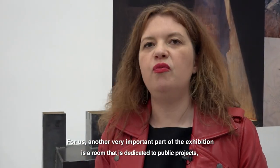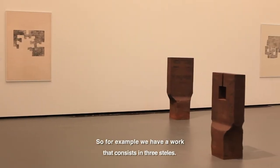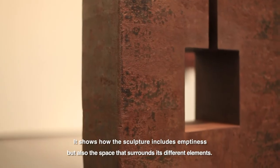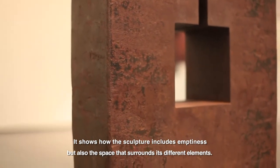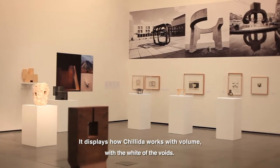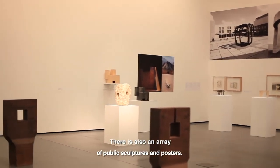Another important point for us is a room dedicated to public projects, in a large sense. We have a work built with three stellar elements, where we traverse the space environment. It also shows how the space of the sculpture includes the void, but also the space which is around the different elements — all in relation with the engraved works. We can see how Eduardo Chillida works with this question of volume, of white, of void, but also a whole ensemble of public sculptures and posters.